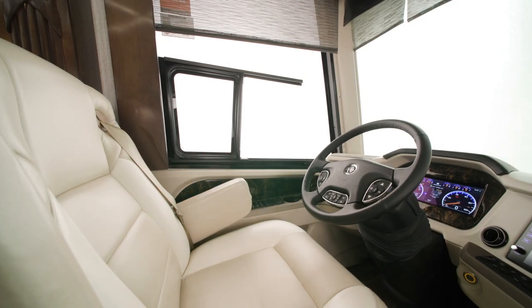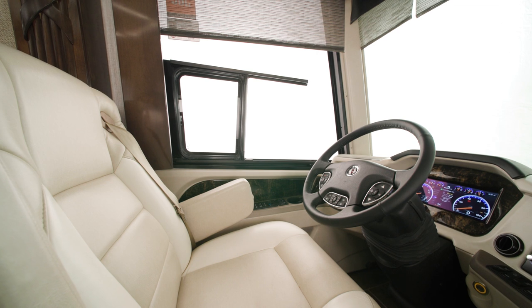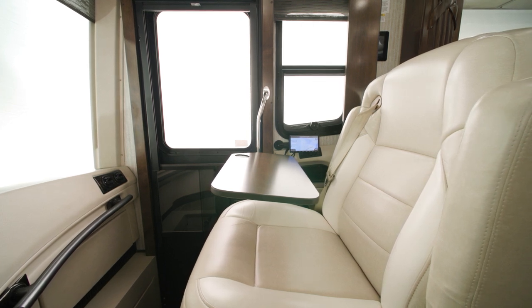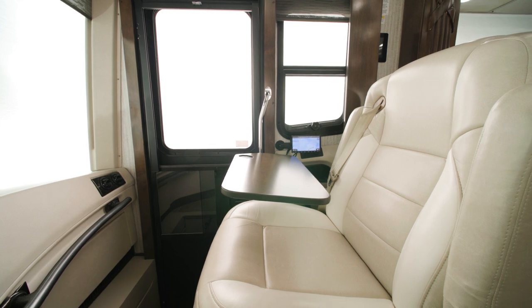Inside, the cockpit offers heated driver and passenger seats with power lumbar, recline and footrest, as well as a workstation on the passenger side. In the Mountain Air, the passenger seat is the same width as the driver's seat, and a wider passenger seat is optional.